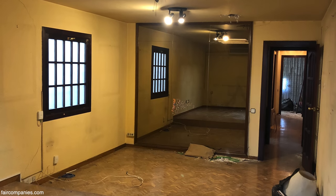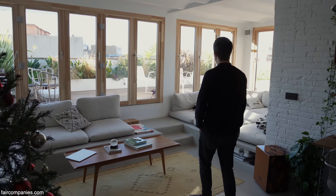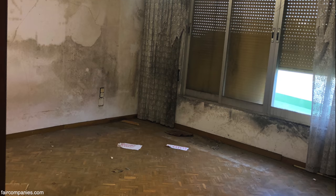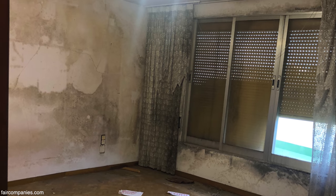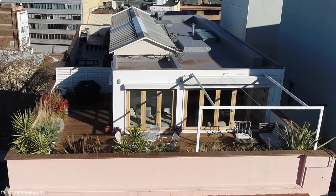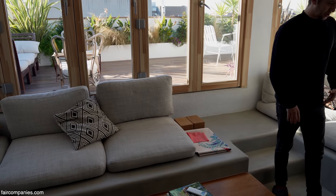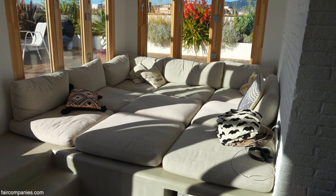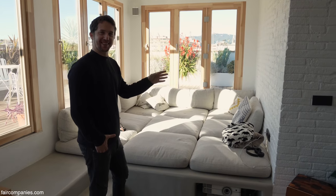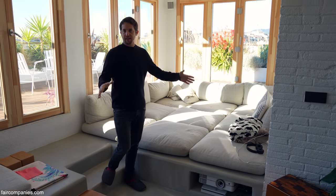When we found this apartment it was a typical apartment with lots of rooms and no light. Like an attic of a building — this area here was closed and was used as a storage room. This part was a kitchen with just some windows and a door, so it was not connected at all. The idea was basically to connect with the terrace when we created this sofa and sofa bed form.